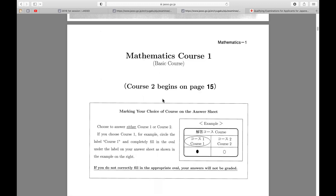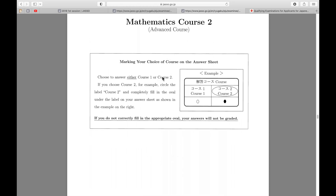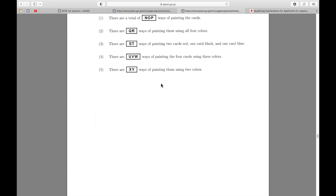If you look at the EJU past papers for mathematics, you'll see there are two sections: a basic course and an advanced course. If you have time, please do both. If you're short on time, just focus on the advanced course, because I believe the real exam is either equivalent to or a bit harder than the advanced course.